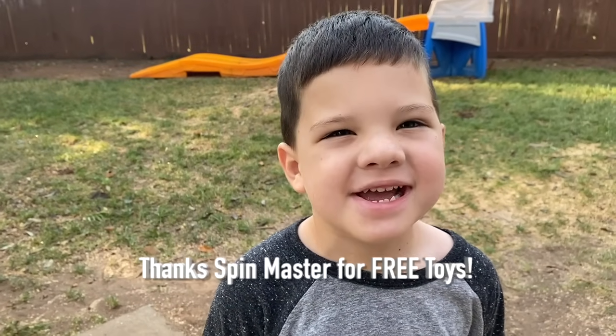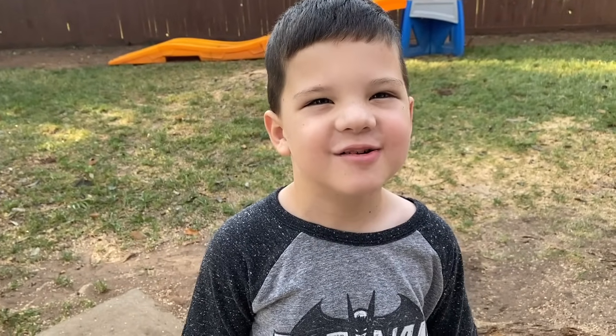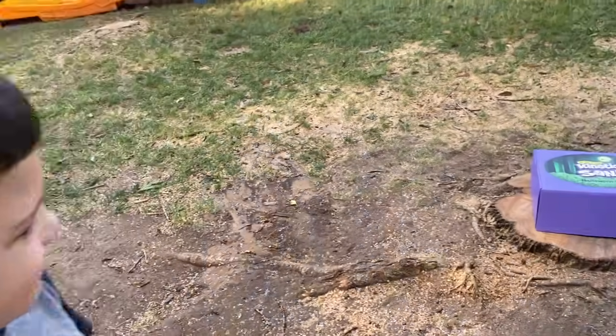Hey guys, it's me Caleb, and we're digging for dinosaur bones! We're gonna dig for some dinosaur bones.